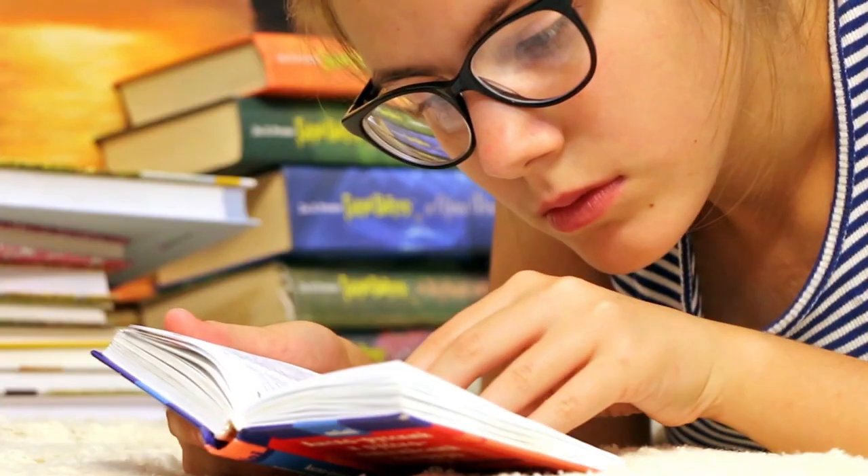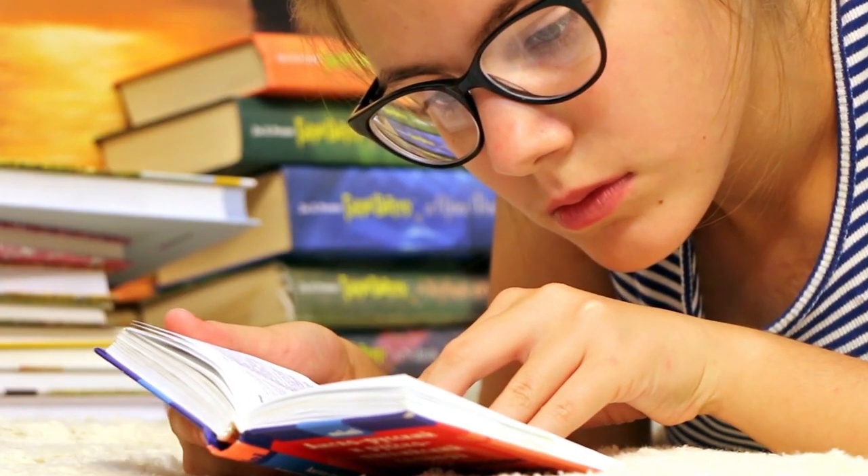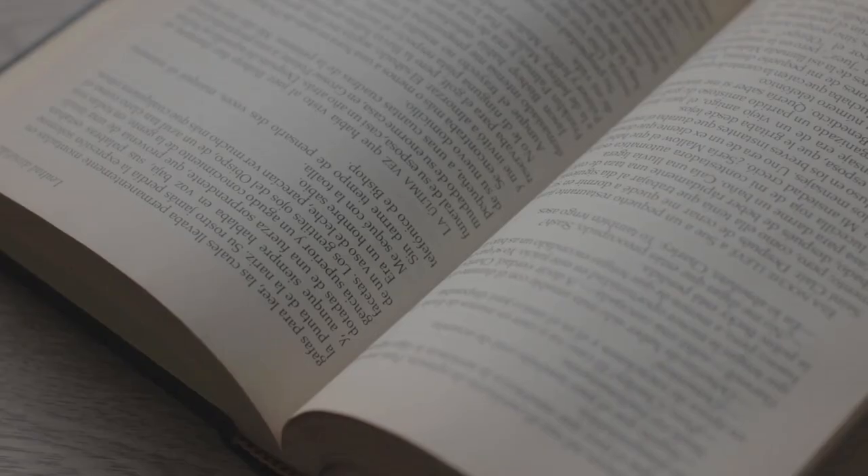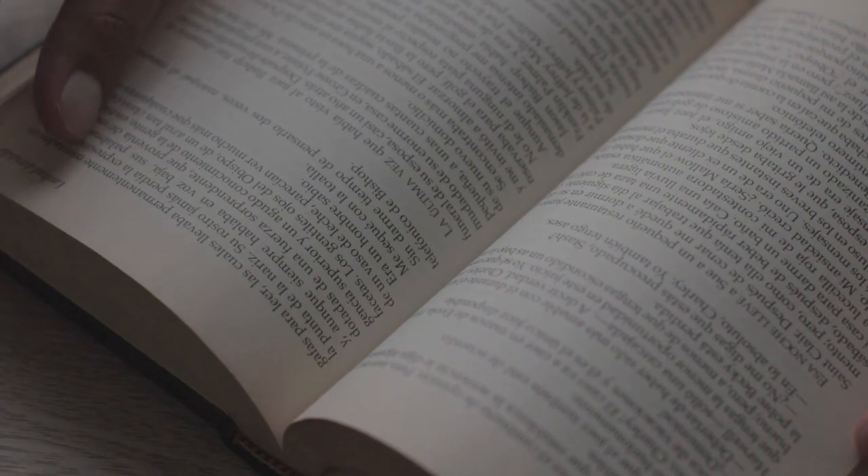Reading — reading English literature, articles, and news regularly will broaden your vocabulary and improve your comprehension skills. Choose materials that interest you and gradually challenge yourself with more advanced texts.